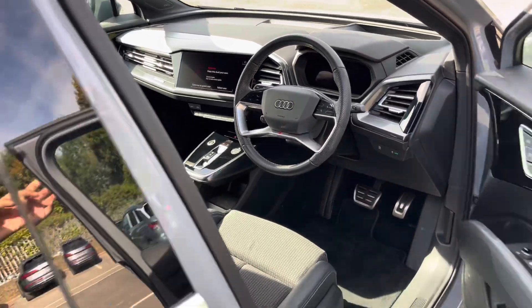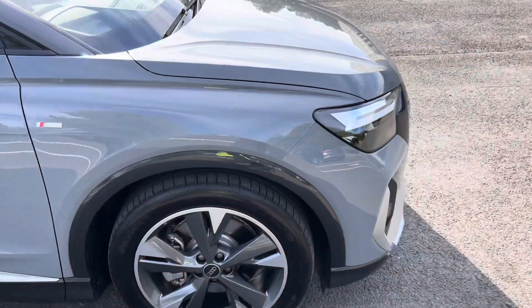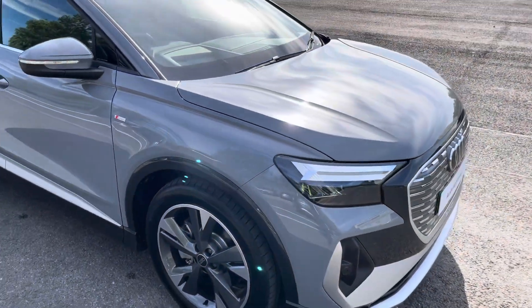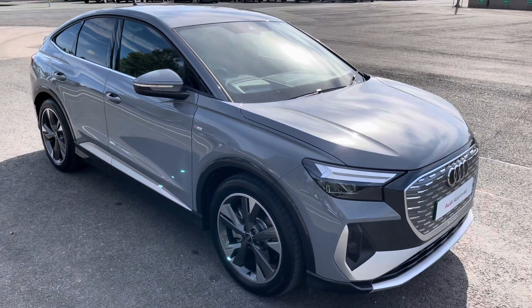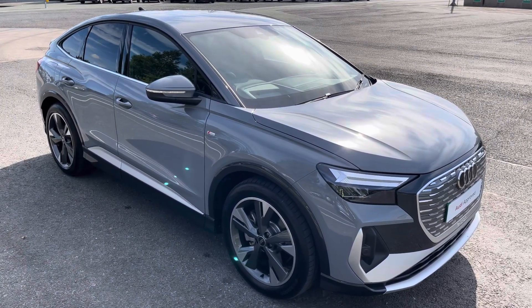This was the walkaround of the approved used Audi Q4 Sportback S Line. For more information, our full range, viewing or test drive, please contact us, visit our showroom, or visit our website at swanswaygarages.com. Thank you for watching.